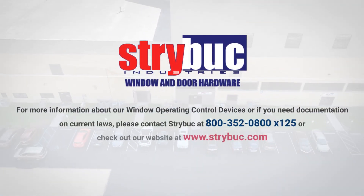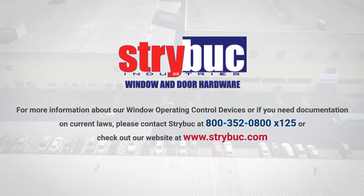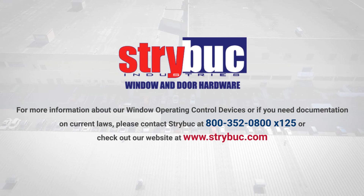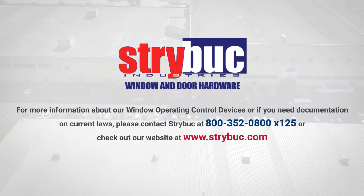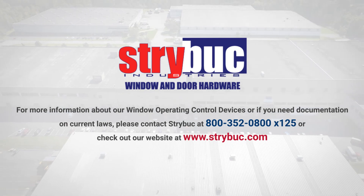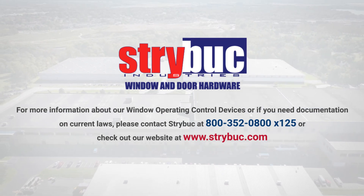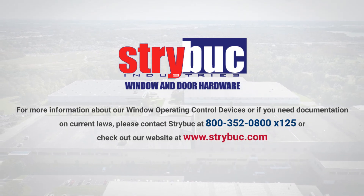For more information about our window operating control devices, or if you need documentation on current laws, please contact Strybuck at 800-352-0800, extension 125, or check out our website at www.strybuck.com.